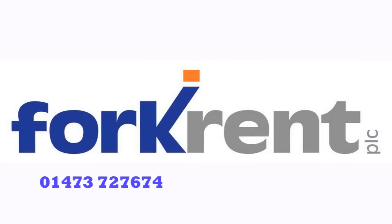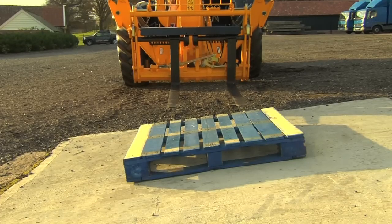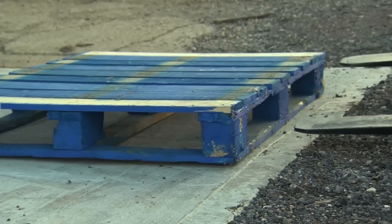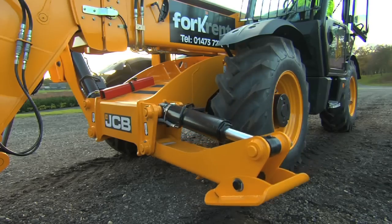Forkrent offers the newest and highest specification fleet of telehandlers on the hire market today. For all our 12m machines and above, chassis levelling comes as standard, and this demonstration shows how lifting a pallet without a levelling chassis is a time-consuming and difficult job.